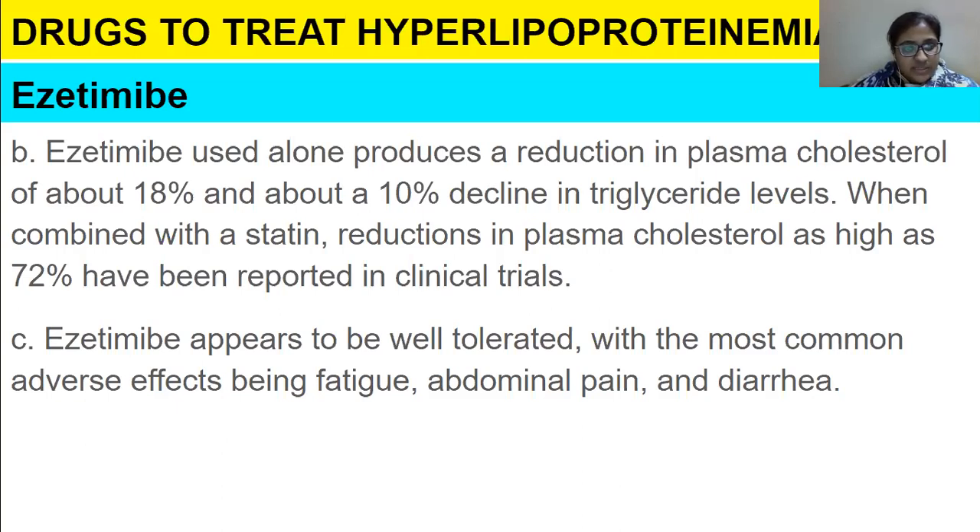Ezetimibe appears to be well tolerated, with the most common adverse effects being fatigue, abdominal pain, and diarrhea.